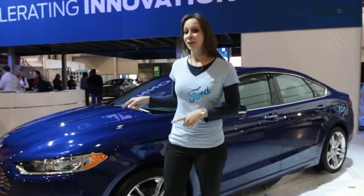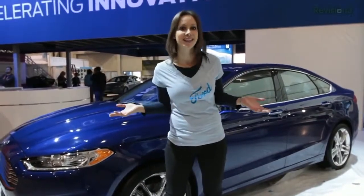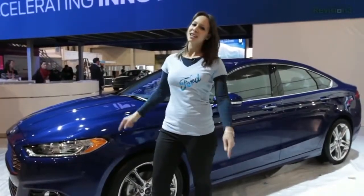The new 2013 Fusion has adaptive cruise control. It does what cruise control does best — it maintains your speed. But when a slower car gets in front of you, as they always do, the adaptive cruise control will actually slow you down to a predetermined distance between the two cars, and when the car in front of you gets out of the way, it will speed you back up. Thanks to Ford for powering our 2012 CES coverage.